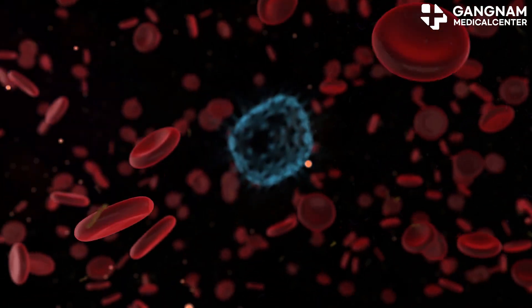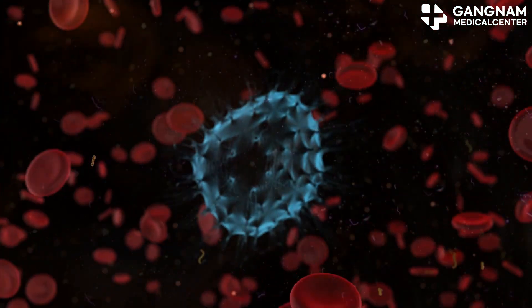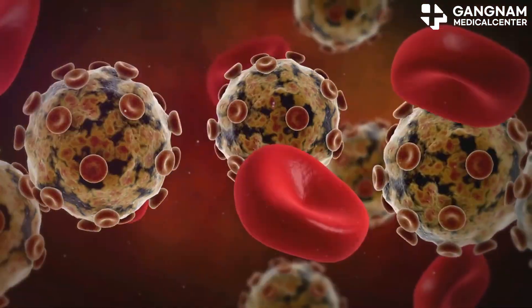Exosomes are also key in immunomodulation. They interact with immune cells to regulate immune responses, either suppressing inflammation or activating immune cells. This makes them a hot topic in autoimmune and inflammatory disease research.